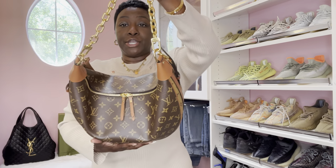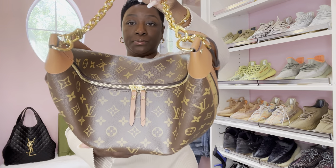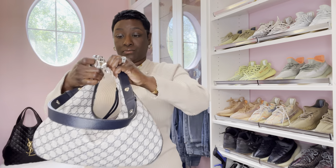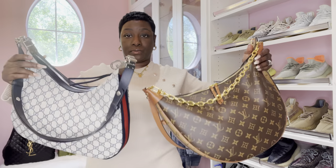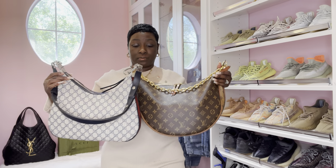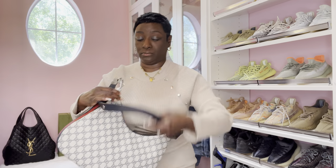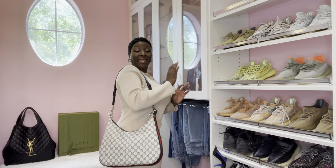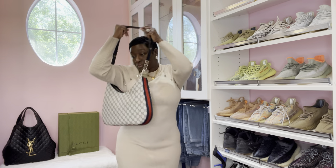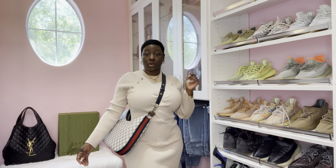The Loop GM has a double zipper; the Gucci Attache has one zipper. Both handbags can be carried over the shoulder or as a crossbody.